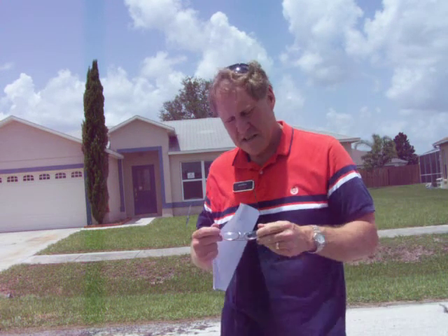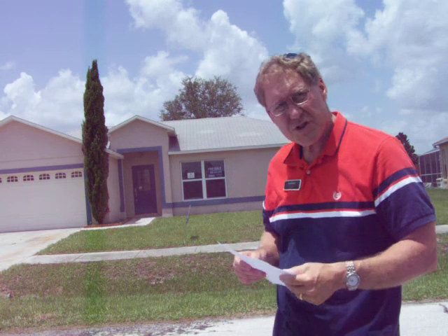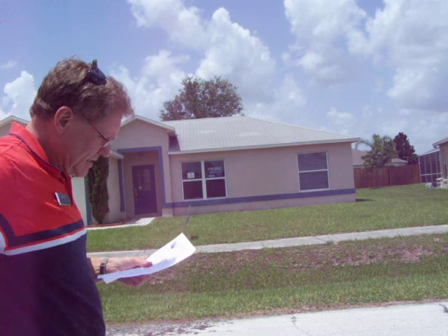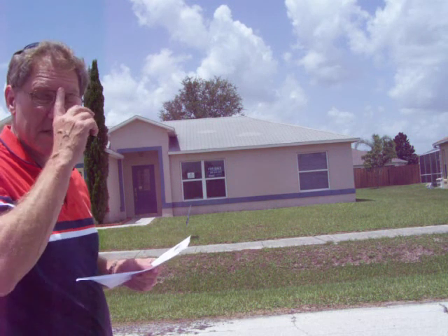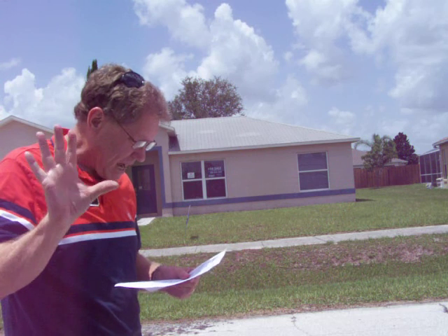Bob Galvin here doing a street and field assessment at 531 Oak Branch Circle in Kissimmee. This is a three-bedroom, two-bath home, just a tick under 1,200 square feet, built in 1996. It's owned by the bank, which means it's a quick closing — it's not a short sale. Been on the market five days.